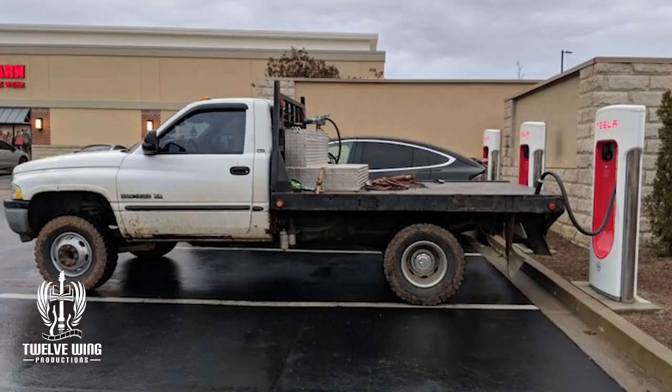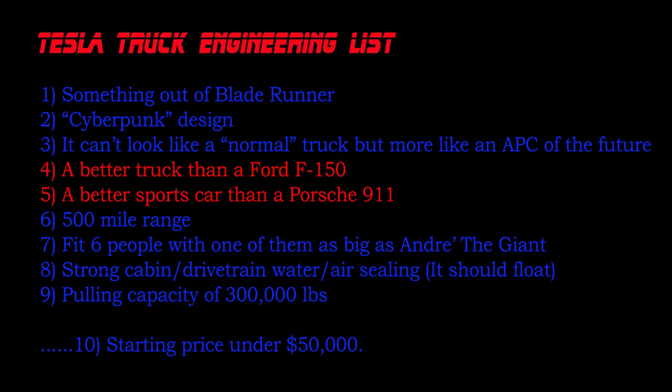How do we make this thing a better truck than a Ford F-150 and still make it a better sports car than a Porsche 911? I don't think we do — this is a real head-scratcher, and I welcome anything you guys have to say in the comment section. Maybe I have the size wrong. Maybe there is some wiggle room as far as still being able to fit a full-size sheet of plywood and still making it smaller than what I'm imagining. By all means, let me know in the comment section.